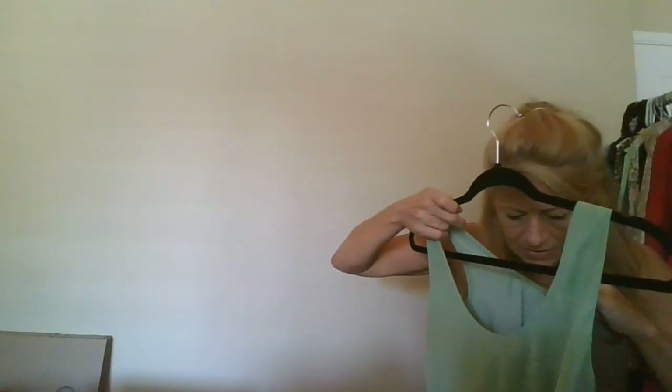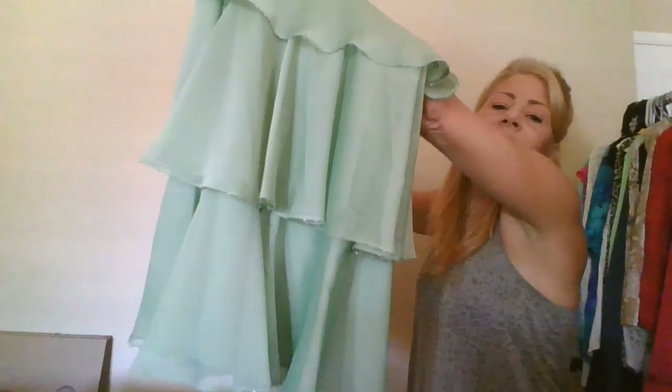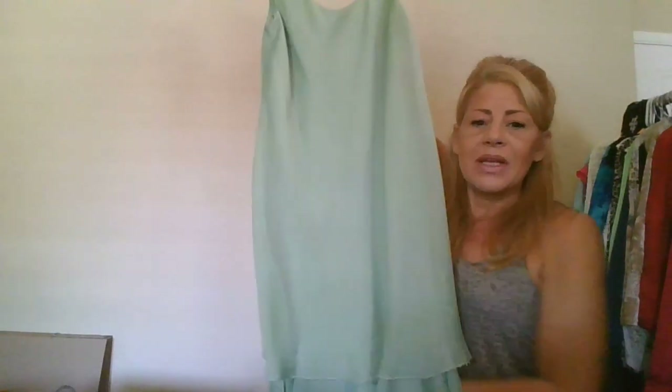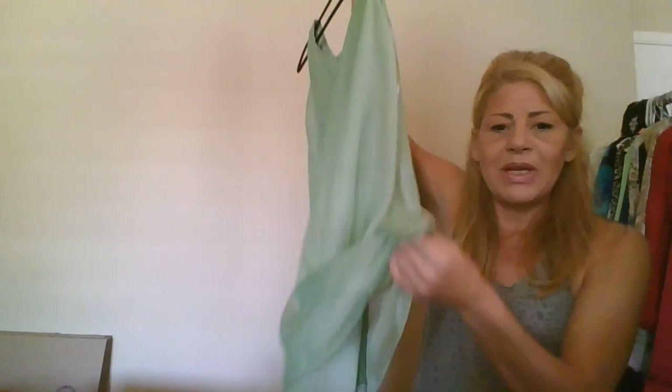This is new with tags Capri by Mon Cheri, size 8 — I had to contact them about the listing. It's a tiered almost toga-style dress in a beautiful green with beading detailing on the edging of each tier.